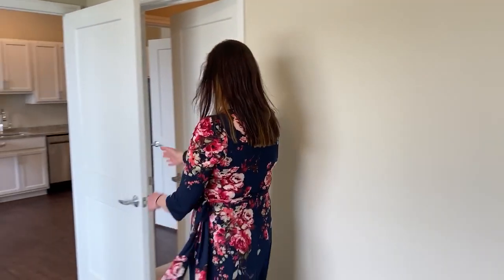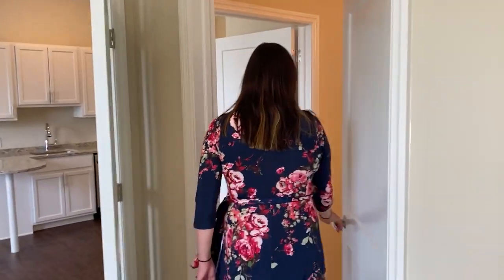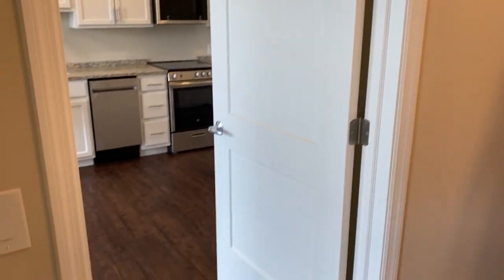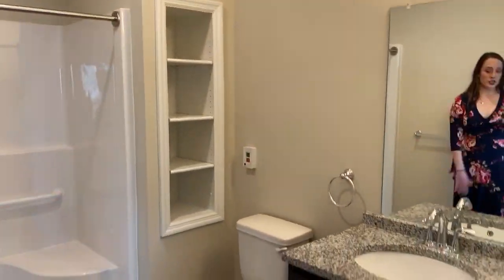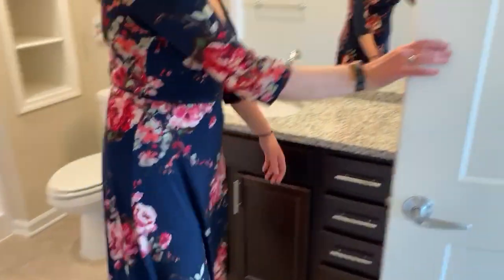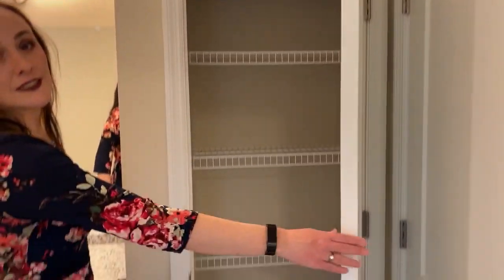Another nice feature about this model is that you can access the bathroom from the bedroom or from the front. The bathroom is nice and large, with plenty of space, storage underneath, and there's also a storage closet available for linens.